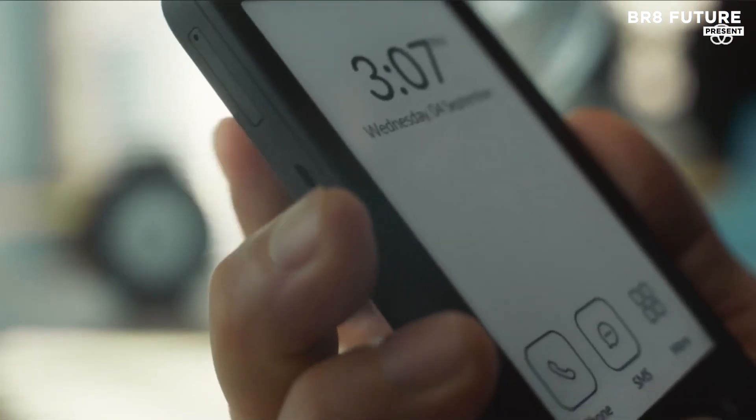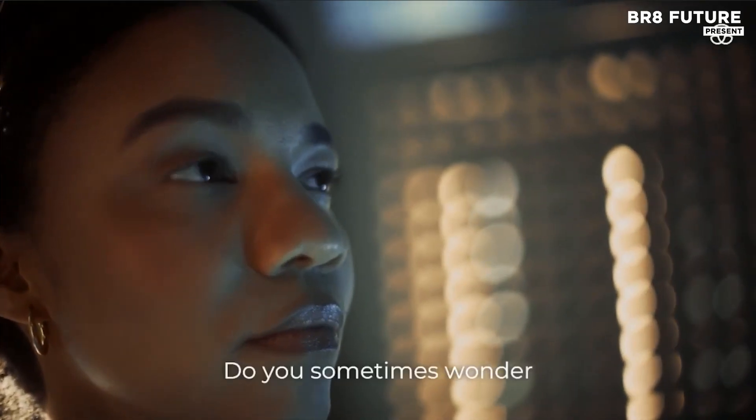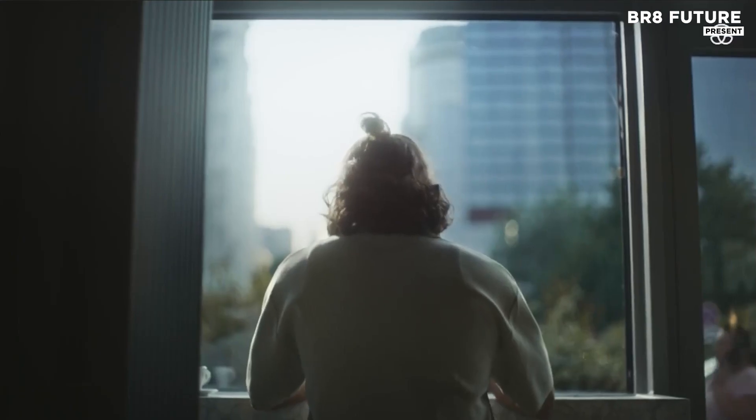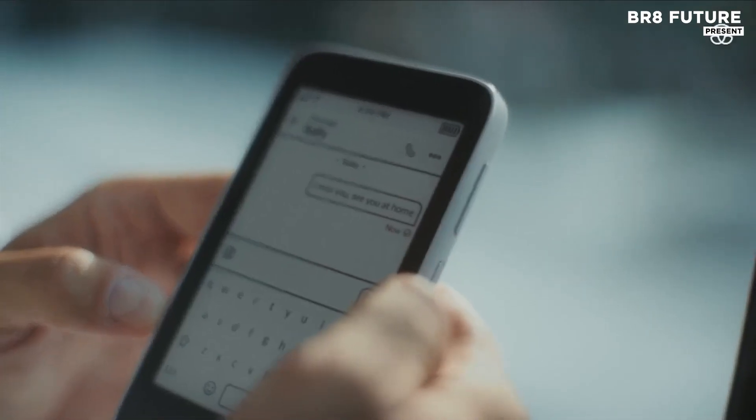In a world saturated with constant pings, pop-ups, and pressure to stay online, the Mudita Compact brings clarity back to communication. This minimalist e-ink phone strips away the noise, placing your attention on what truly matters — real conversations and meaningful moments.